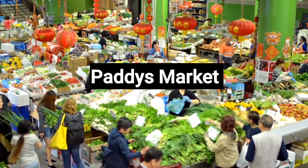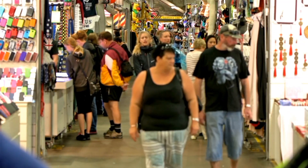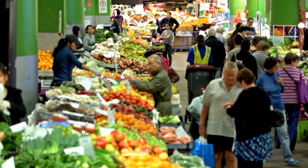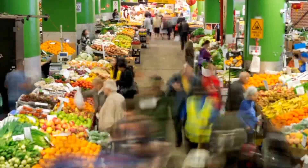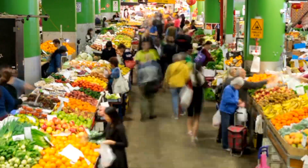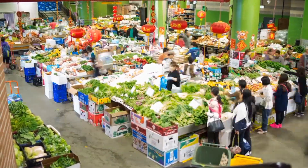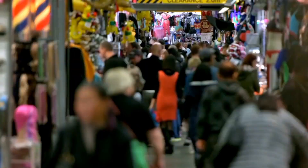Number 10: Paddy's Market. Paddy's Market in Sydney is a vibrant and bustling marketplace that offers a wide variety of goods, from fresh produce and gourmet treats to clothing, electronics, and souvenirs. It's a popular destination for both locals and tourists, known for its diverse offerings and lively atmosphere. With its central location, Paddy's Market provides an authentic shopping experience where you can find unique items and immerse yourself in the city's culture. Don't miss the chance to explore this iconic market and discover the treasures it holds.